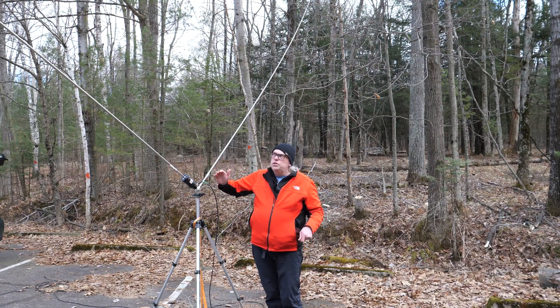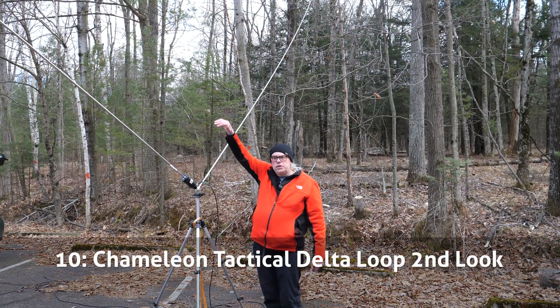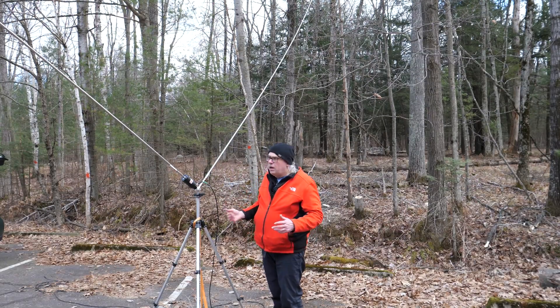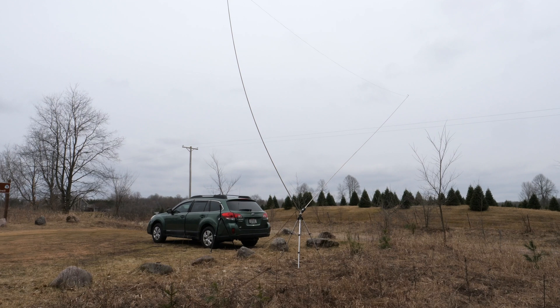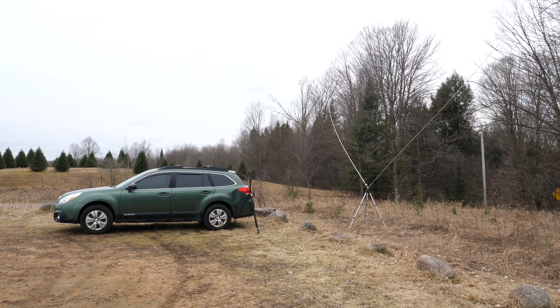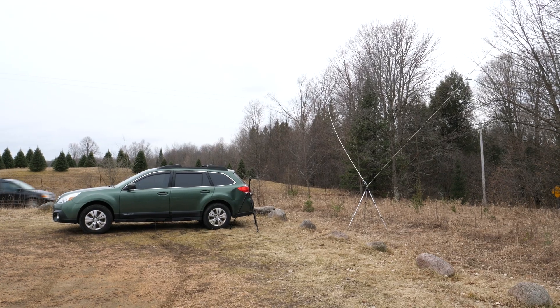I did a review on the Chameleon TDL, or Tactical Delta Loop, a few years ago. At the time I was not terribly impressed, but I also only used it on 20 and 40 meters. For my number 9 video, I take another look at the TDL and my opinion changes, as I learned two things about it that I had overlooked previously.